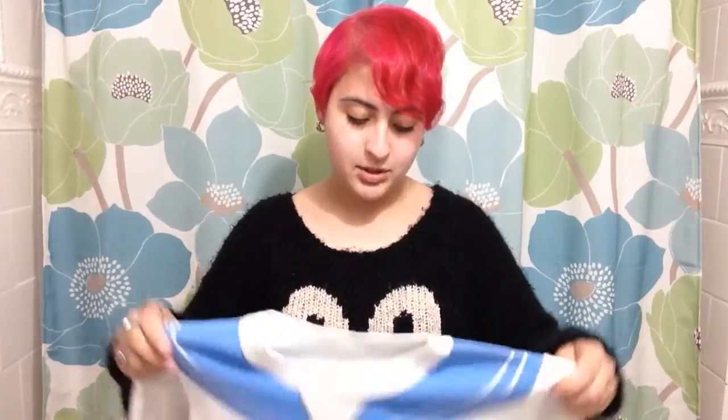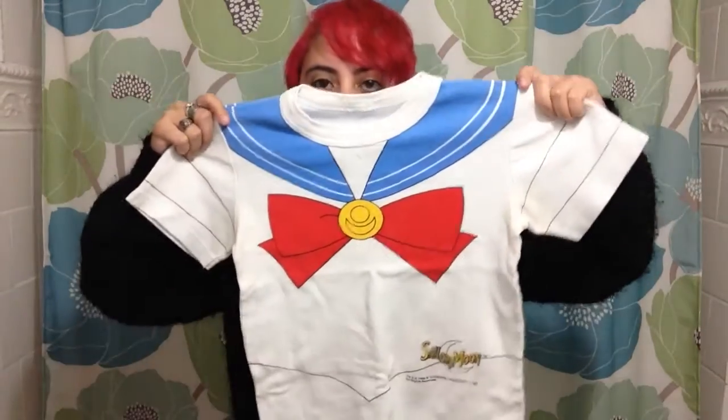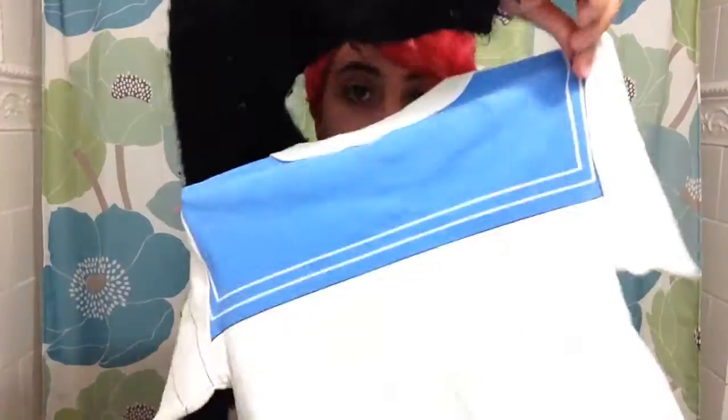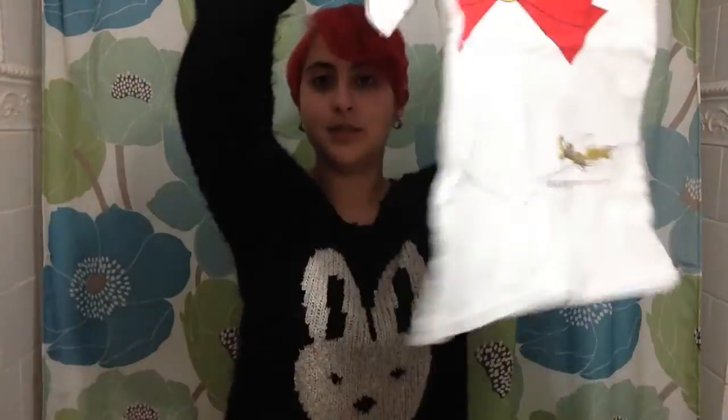Now I'm going to show you a bonus item. This is a Sailor Moon shirt from a pajama set, $19.95. This is super legit — check it out, we've got a collar on both sides, not to mention a bow complete with brooch for some reason.